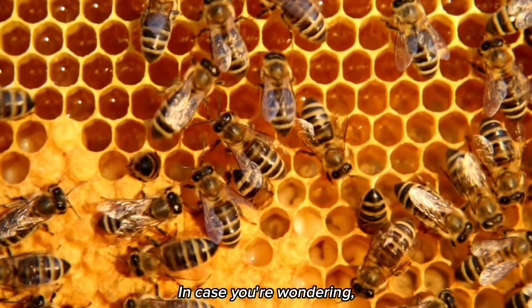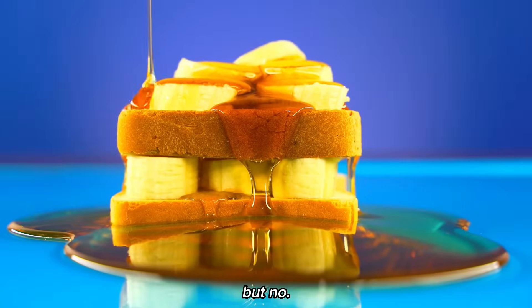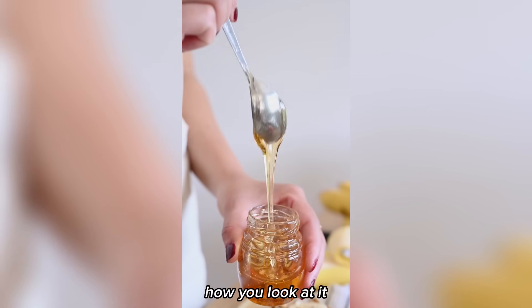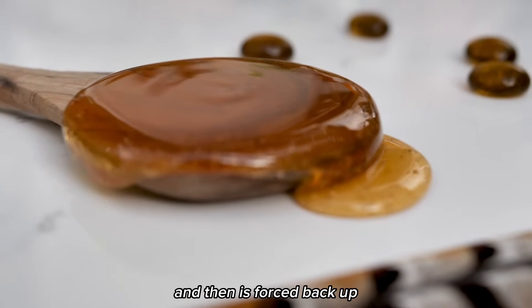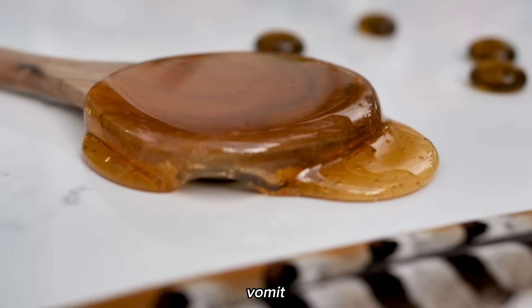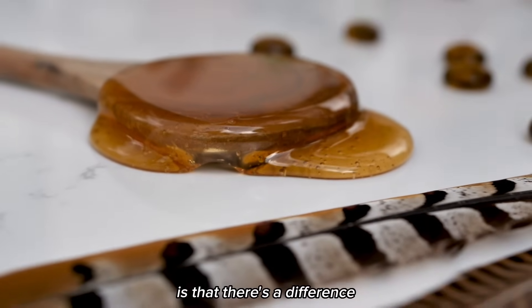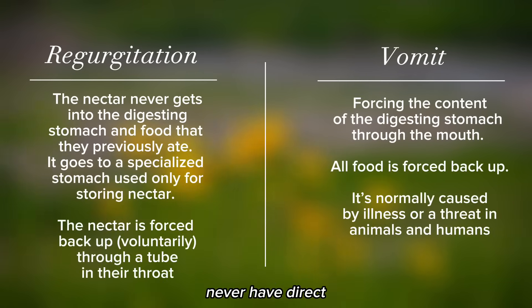In case you're wondering, is honey basically bee vomit? Well, yes and no — it depends on how you look at it. If you consider it vomit because the nectar goes down to their honey stomach and then is forced back up, then yes, you might consider it vomit. However, the technical approach is that there's a difference between bees' regurgitation and vomit. The nectar processed by the bees never has direct contact with the food they previously ate. It just goes down to the honey stomach, which is separate and used specifically to hold nectar.